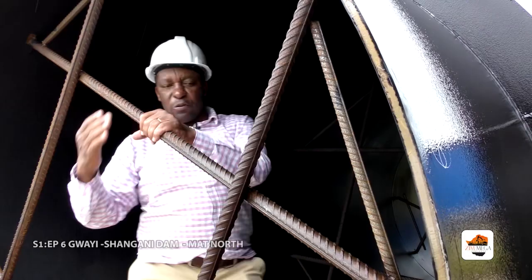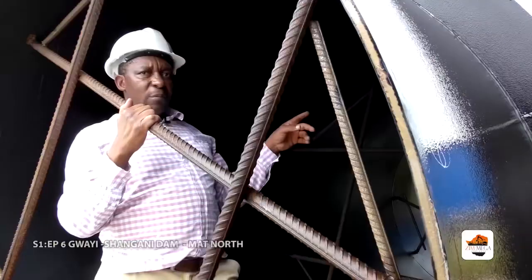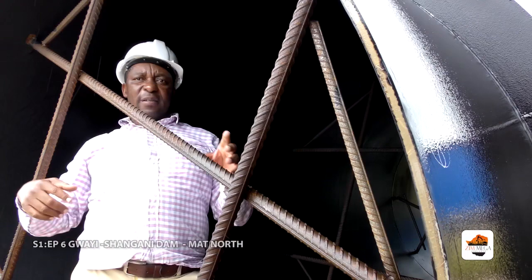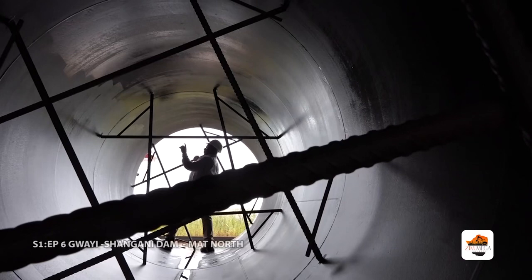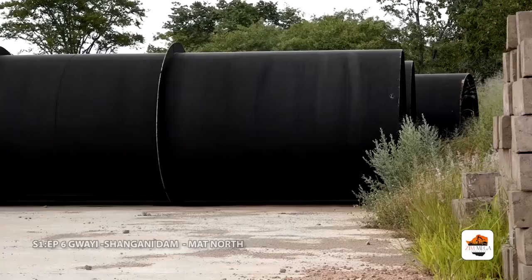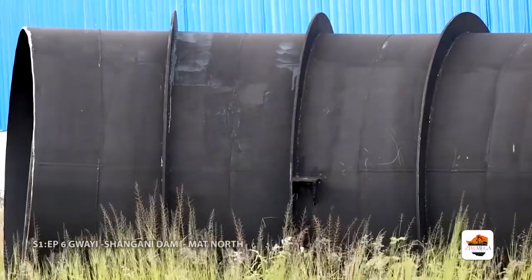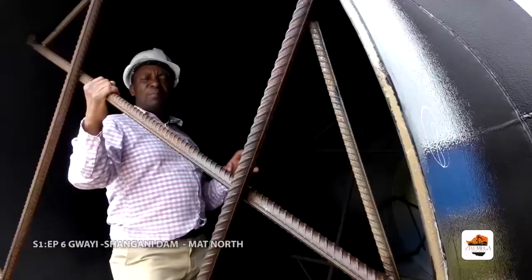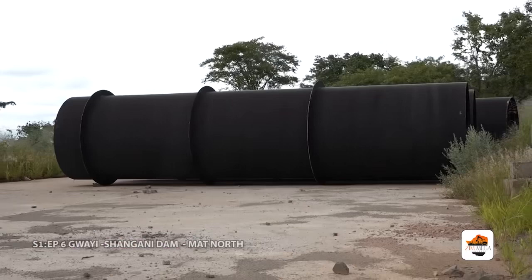After welding in the workshop, we do an X-ray test on every weld to verify they are 100% sealed. We use the X-ray machine in the middle of the night so it doesn't affect workers through radiation. That testing is done before painting begins. This product is 100% manufactured on site — we only import the 10 mm plate. If Zimbabwe starts producing steel domestically, we plan to source it locally and make a 100% Zimbabwean product.